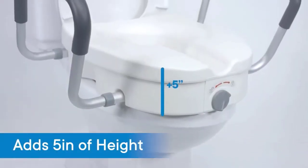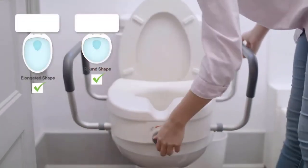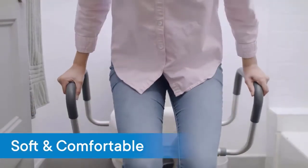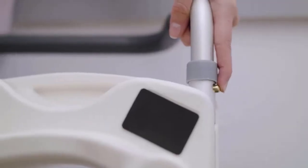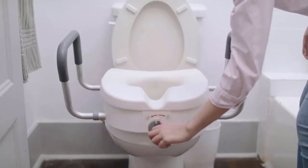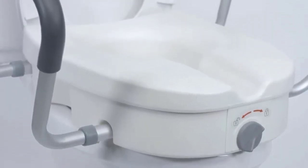Number 1: RMS Raised Toilet Seat. The toilet safety seat raises the toilet commode by 5 inches, making it easier and safer to sit or stand. The two handles are adjustable in width to accommodate different body types, and the arms are padded with soft foam for a comfortable, non-slip grip. The seat riser is lightweight and portable, fits most standard or elongated toilet commodes, and is constructed with durable composite material that supports up to 300 pounds.